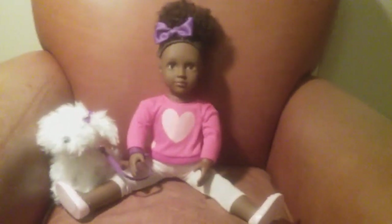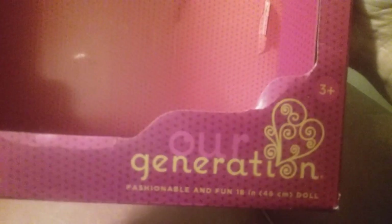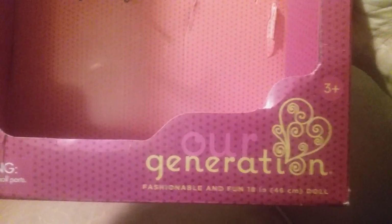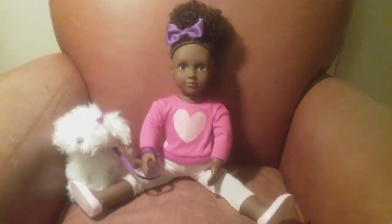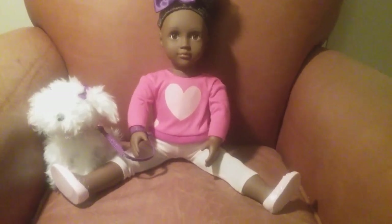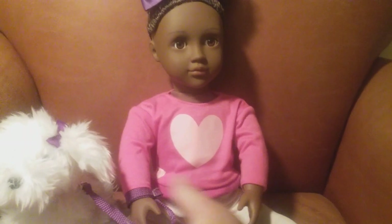Her name is Choice and the dog's name is Jewel, and she comes from the Our Generation collection. She is 18 inches. She is a full arm and full leg vinyl doll and she has cloth in the middle, and she has soft vinyl on her arms but her legs are a little bit more firm.